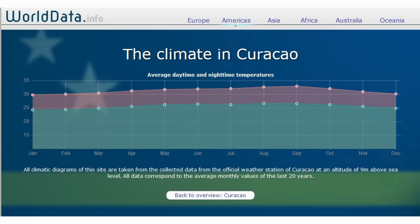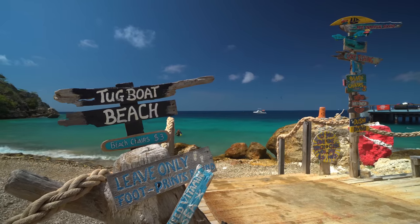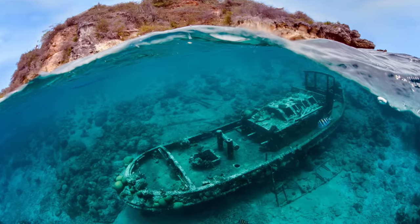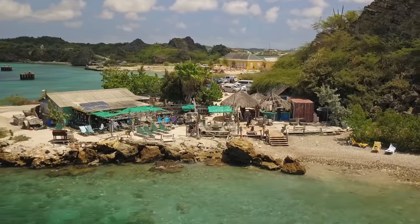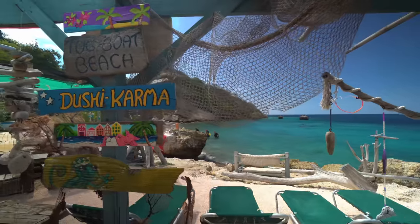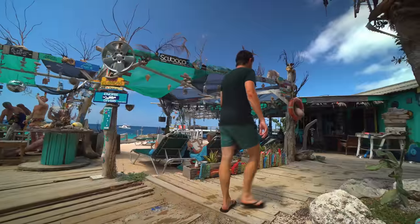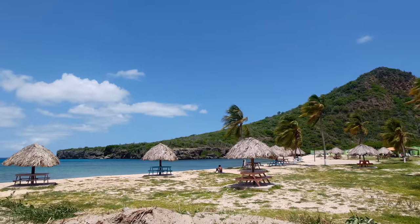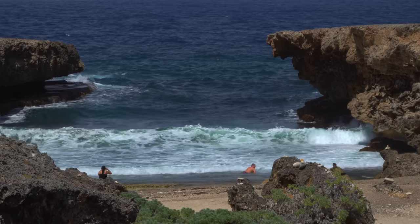Be sure to come to the beach early in the morning, since from 10am the Caribbean heat is in full swing. If you're looking for a more hipster atmosphere, go to Tugboat Beach, where you can see a sunken ship while snorkeling, buy drinks in a café, rent diving equipment, or design your own souvenir. There's also Playa Santa Cruz next to Captain Goodlife's, as well as several smaller beaches every few kilometers on the west coast.